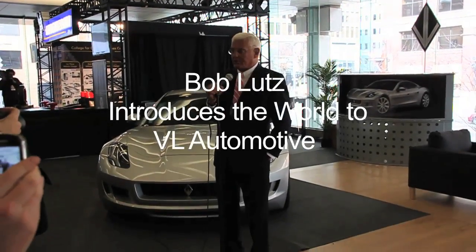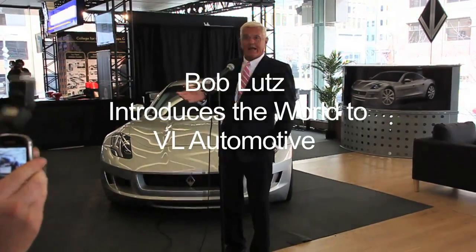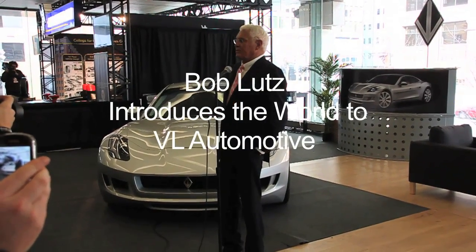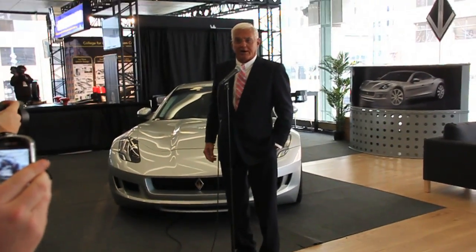Welcome to VL Automotive — America's smallest, newest, and most expensive car company.